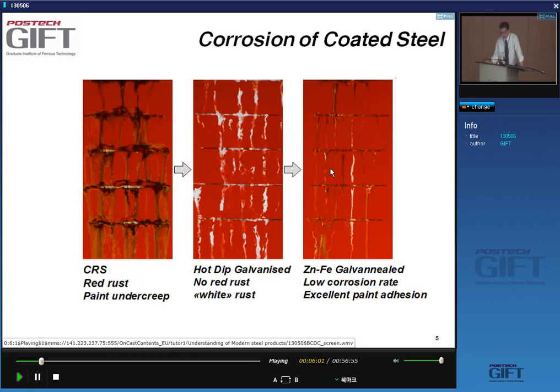Looking at the same type of panels with scratches applied, you see much less voluminous corrosion products with zinc alloy coatings, much less corrosion overall, and the paint adhesion is also very good.